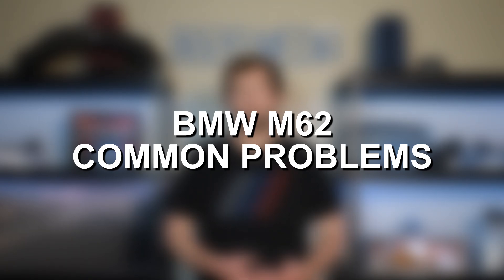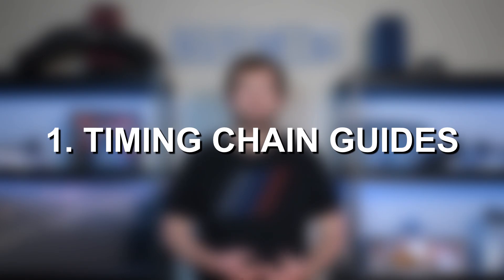There were a couple other small updates with the M62TU, but the key thing to point out is the introduction of Vanos, since that directly applies to reliability and common problems of the BMW M62. With that, let's dive straight in and discuss some of the most common issues. Number one on the list: timing chain guide failure.